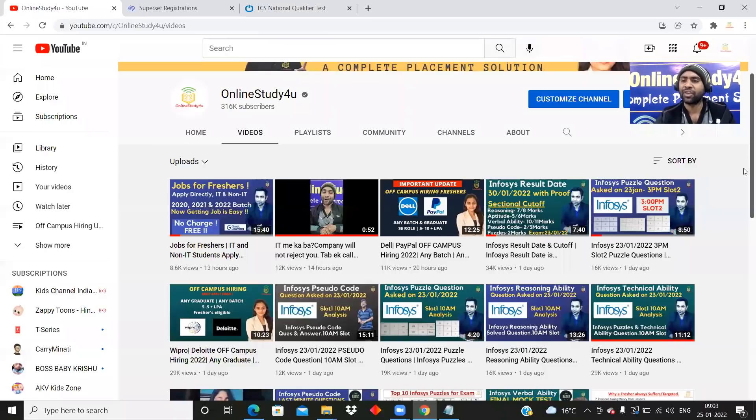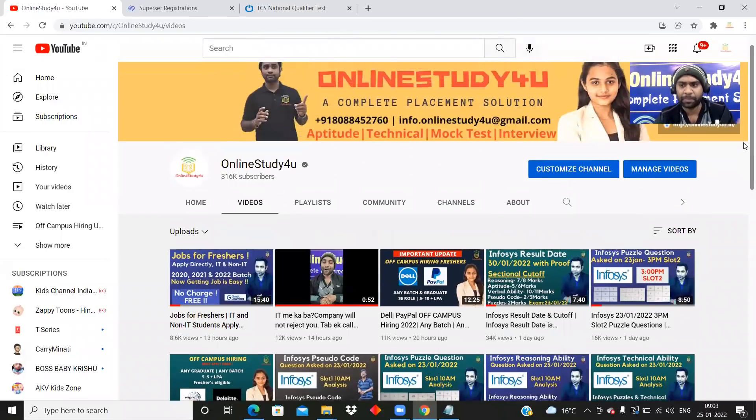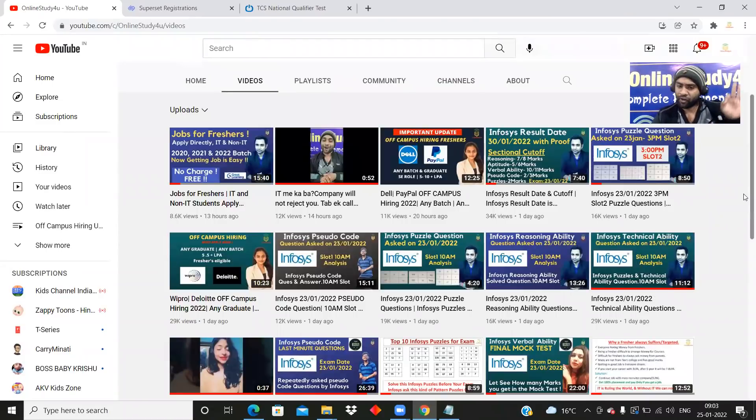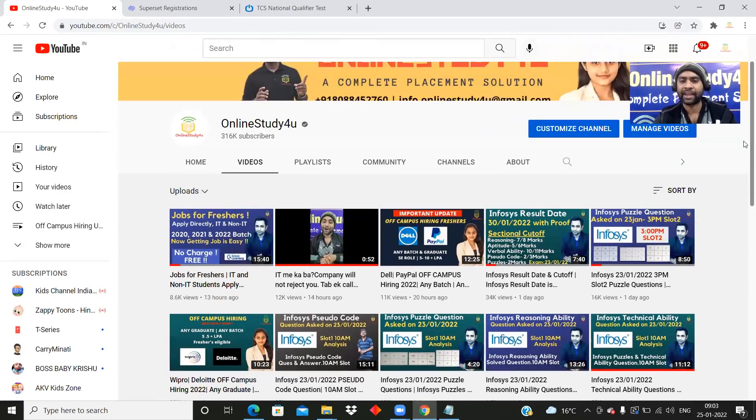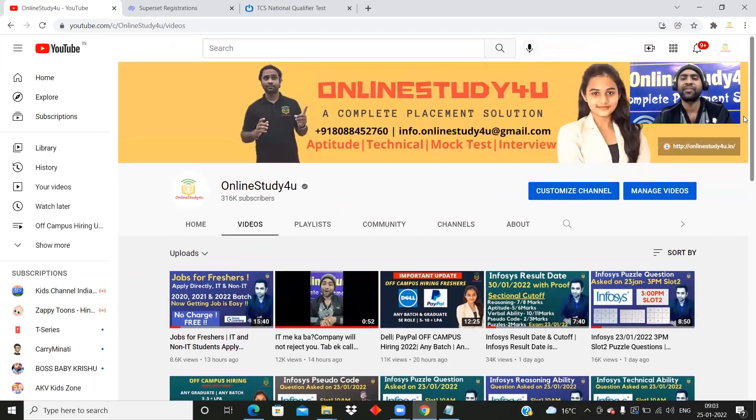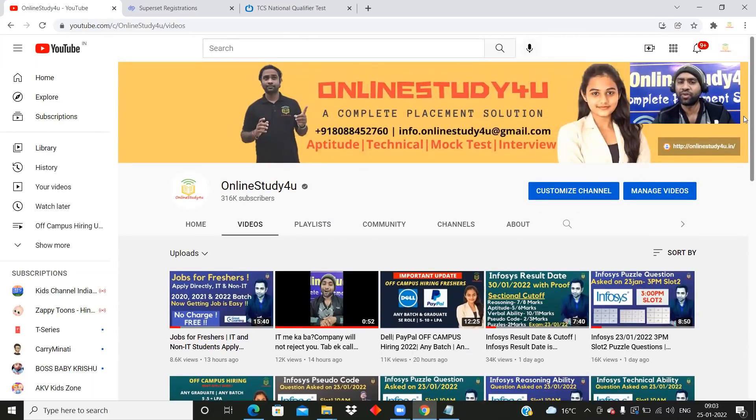Friends, one more thing I wanted to tell you. If you have not yet subscribed to our channel, please do subscribe. We provide job updates and then prepare you for the exam and interview — a complete solution. Also, there is one video in Hindi based on a viral song. If you understand Hindi, please do watch it. Subscribe and click the notify button so that you don't miss any important updates.